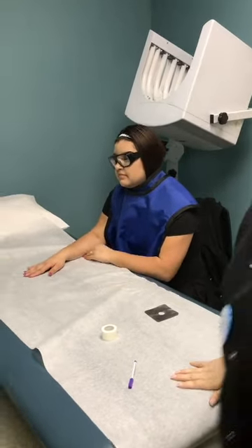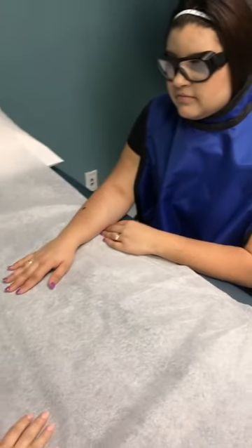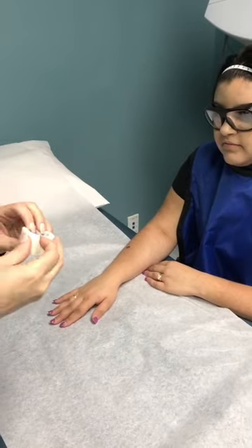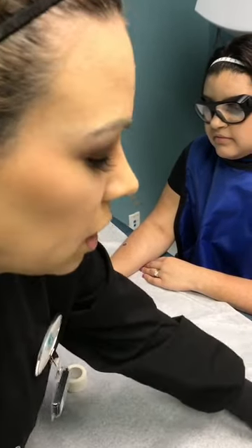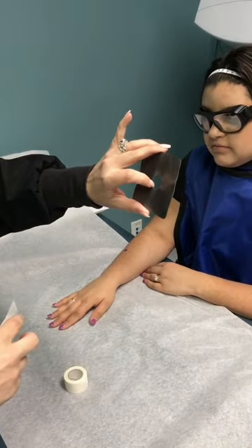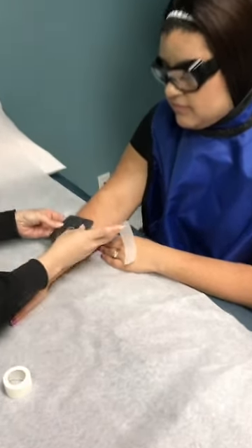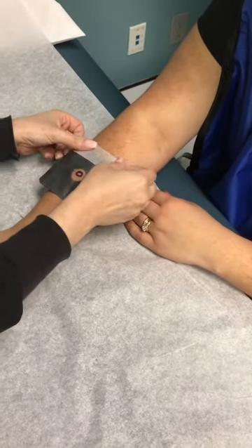We've already marked her skin cancer, which was checked and verified by the physician. I'm going to get the patient into position and then the physician will go ahead and do the treatment. I'll use a little tape just to hold the lead-lined shield — hers is two centimeters, so we've got a 2.0 centimeter shield here, and we're placing it onto the skin with the appropriate margin.